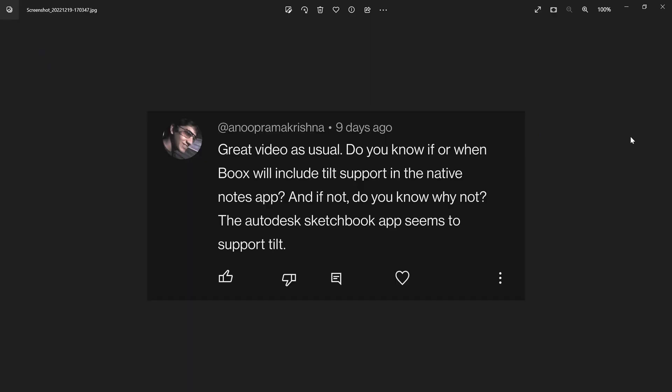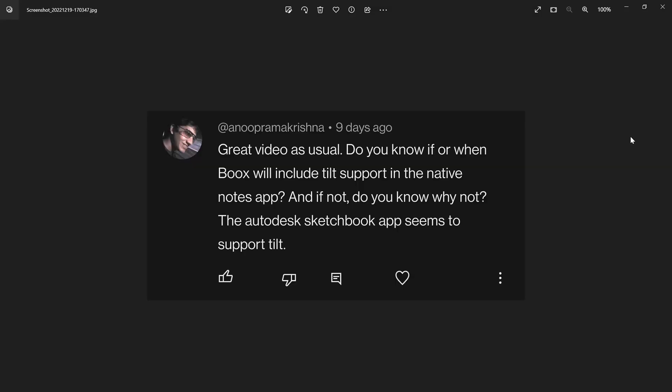Next one is from Anuprama Krishna: do you know if or when Boox will include tilt support in the native Notes app? And if not, do you know why not? The Autodesk Sketchbook app seems to support tilt.